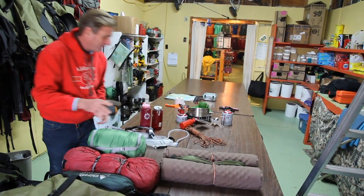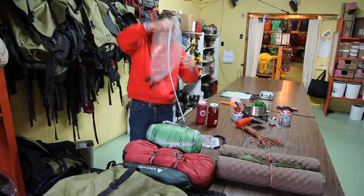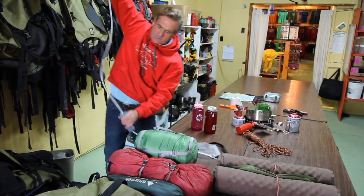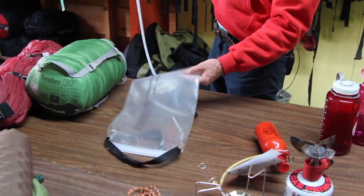Self-inflating air mattresses. To stay healthy, you need to drink clean water. This is the best system that we've found — a four-liter bag of dirty water drops into a bag of four liters of clean water.